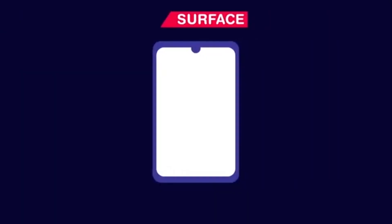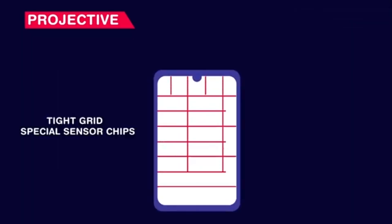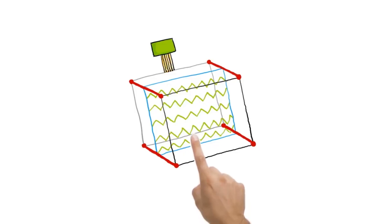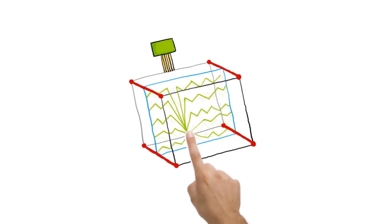These screens are further divided into two types: surface and projective. Surface capacitive screens have sensors at the corners and a thin, evenly distributed film across the surface. Whereas projective capacitive screens use a grid of rows and columns with a separate chip for sensing changes in the flow. But in both cases, when you touch the screen, a tiny charge is transferred to the finger and the circuit is completed, creating a voltage drop at those coordinates on the screen.